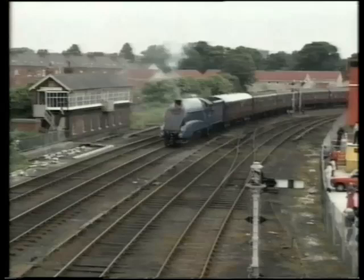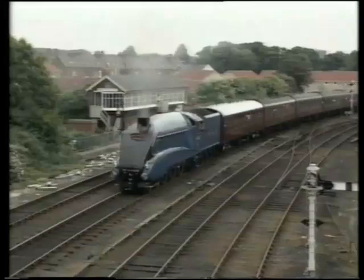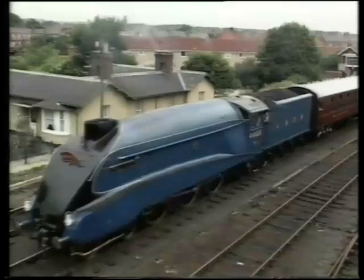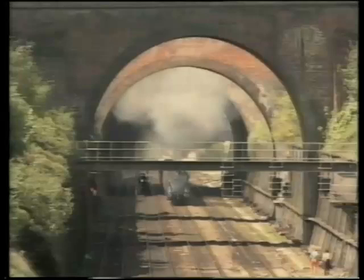Here she is setting off on one of the tours promoted in 1988 in connection with the celebrations. Mallard was also used to celebrate 150 years of the travelling post offices, and they are seen on part of a tour which went from London to the North East over a period of three days.